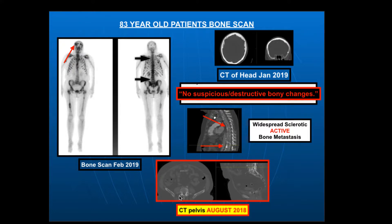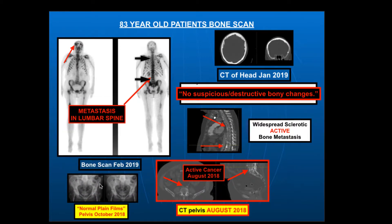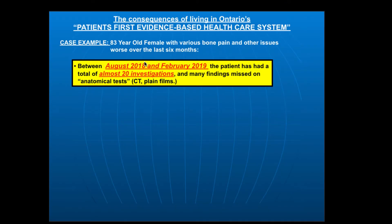Let's go back to August 2018, part of an investigation of her pelvis — this is her sacrum and lower lumbar spine. We know she has active disease in the lumbar spine that has been around for a really long time. If you look carefully, there's active cancer in the bone, missed again on this CT. She also had pelvic plain X-rays reported as normal, but very clearly she has widespread cancer throughout the pelvis.